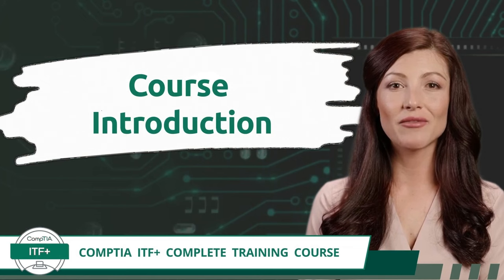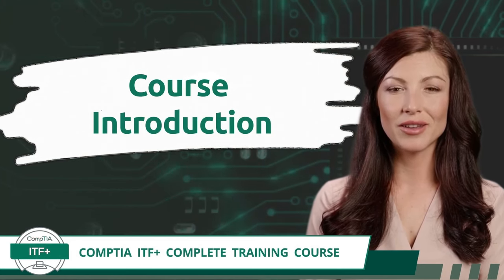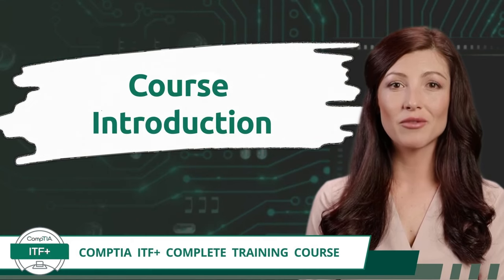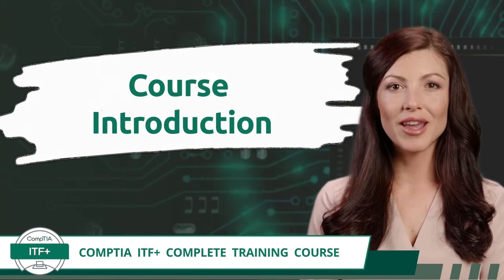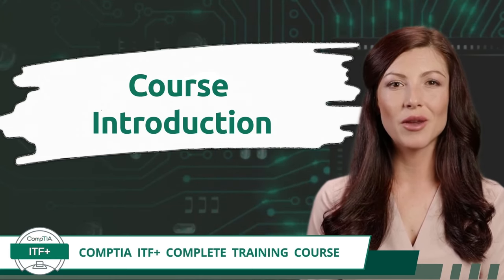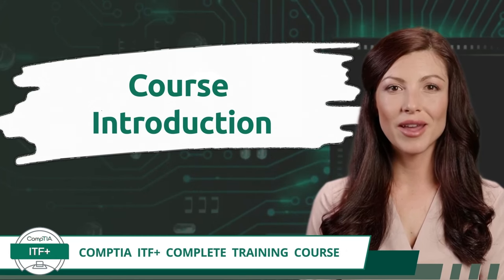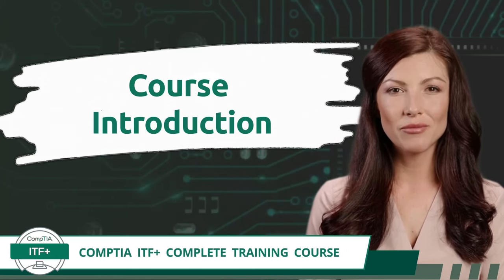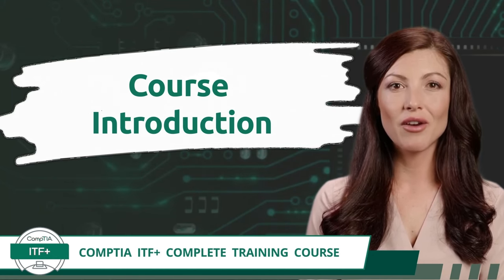With that said, if this is the first time you have heard of us, welcome to our Certification Synergy community and to our CompTIA ITF Plus Complete Training course. We are excited that you have chosen us as your guide while you begin your journey into information technology, and we appreciate the opportunity to share our expertise with you. And just once more, in case you didn't believe me the first time, this complete training course is a free, self-paced learning resource.